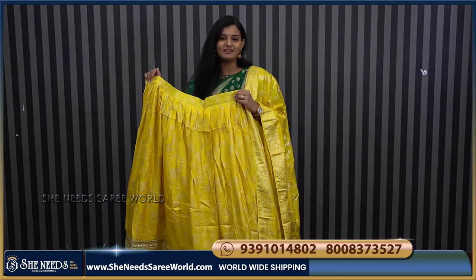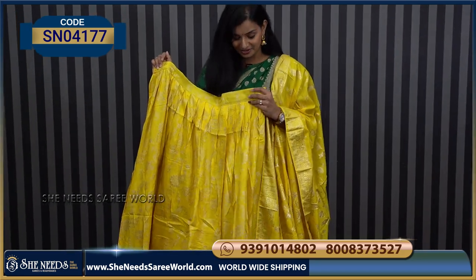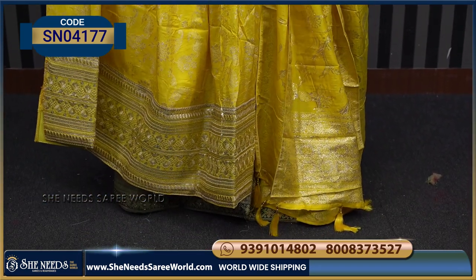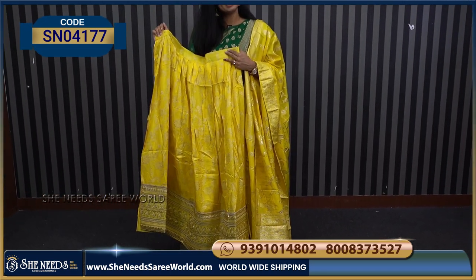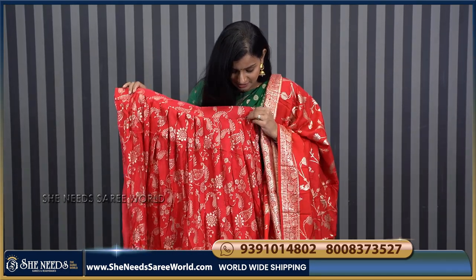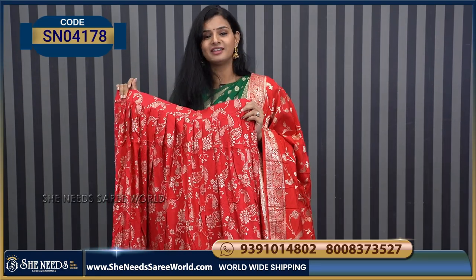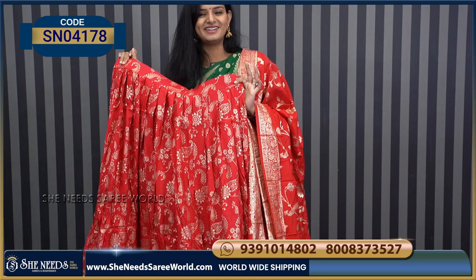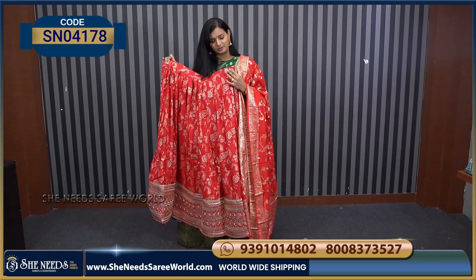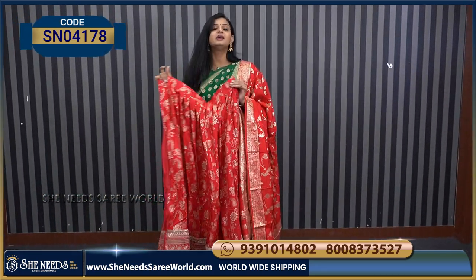Another nice favorite color is yellow color. Even if it's pink, yellow is equally good. This is how it will look. Best price, best variety, best quality, best look. Another nice bright color is red color. Every color is different — yellow, red, lavender, pink, violet — all different colors and all beautiful.